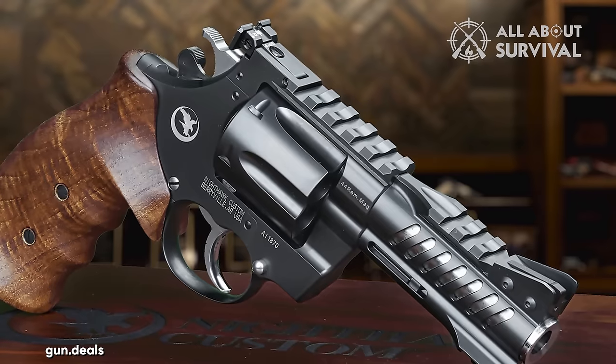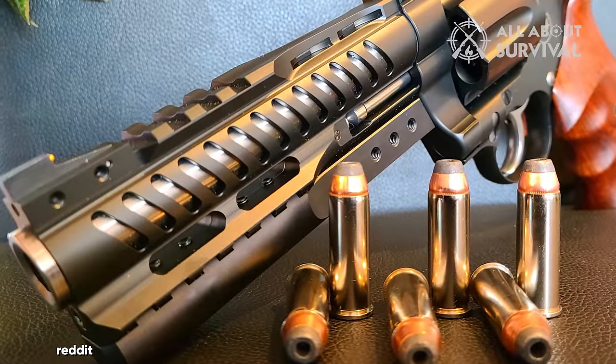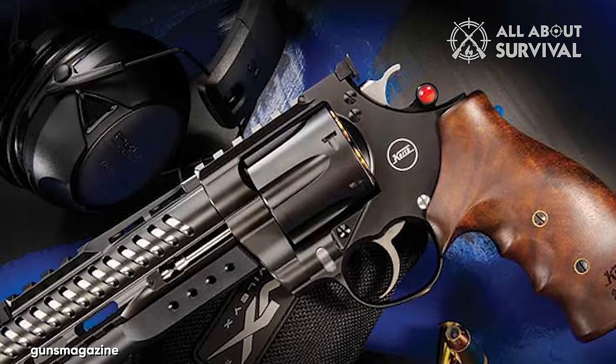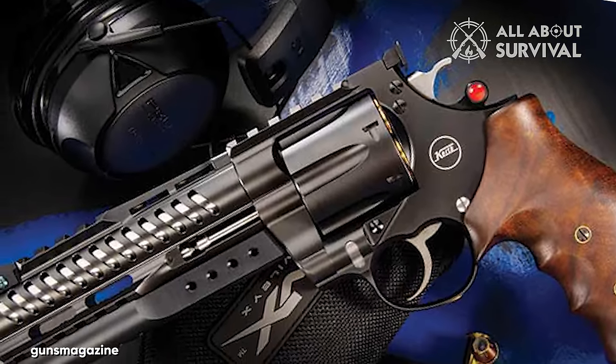This includes a competition-grade front sight that's easily removable. In every aspect, it's a competition-grade revolver, and the result is nothing short of spectacular. The Nighthawk Custom Korth NXR stands out as one of the finest .44 Magnum revolvers available in the market.